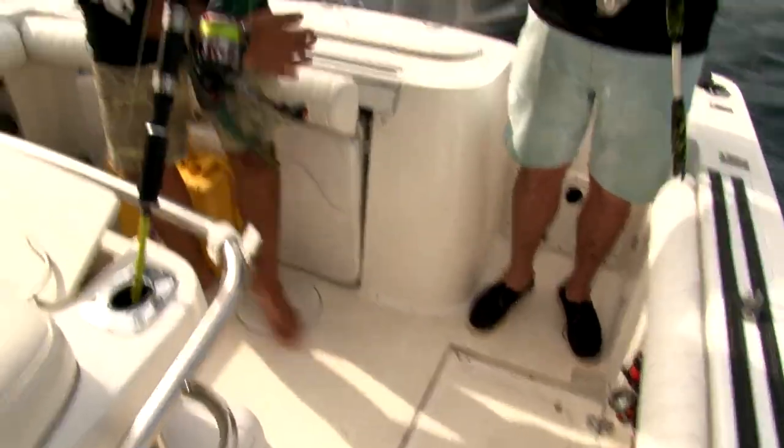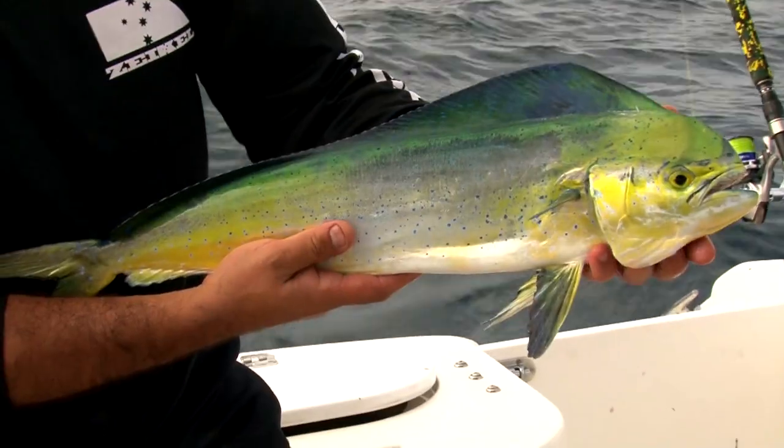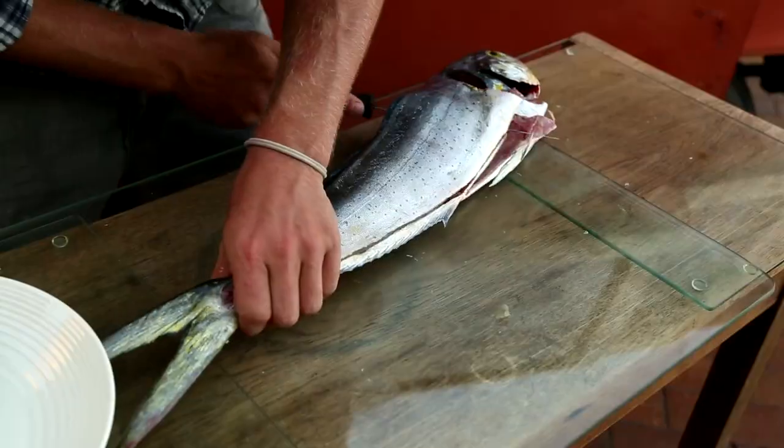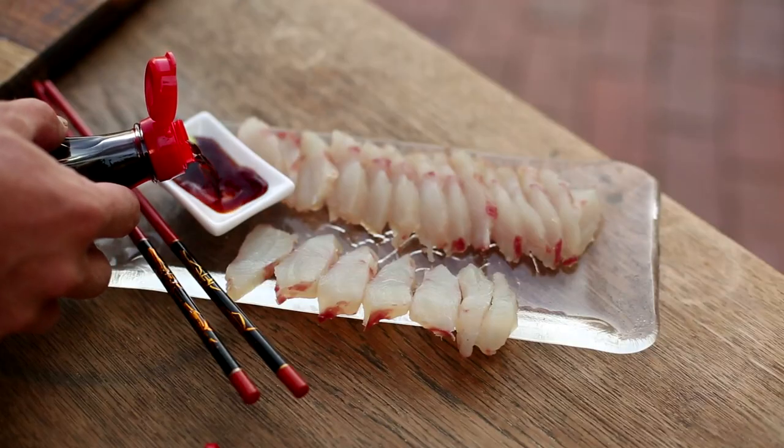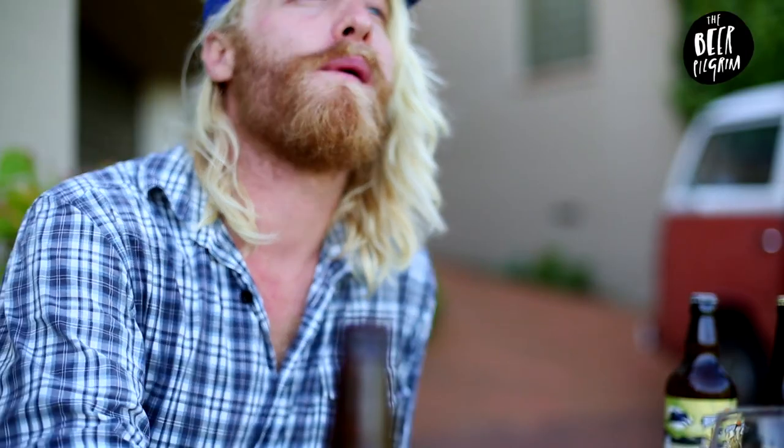Today we went home with piles of smiles, some cracking memories, and one beautiful mahi-mahi — which next episode I will show you how to fillet and prepare for my favourite dish, sashimi, and how to match it with the perfect beer.